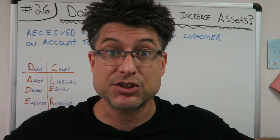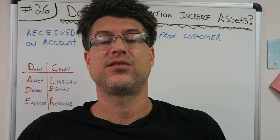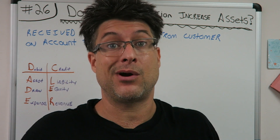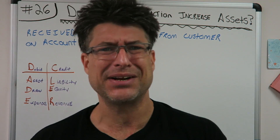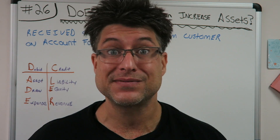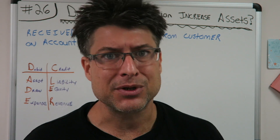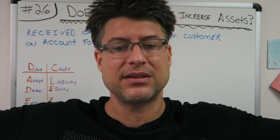What up everybody? CPA Strength here - strongest CPA in the state of Florida. I don't even think anybody's messing with me on that anymore. I might have to go to the Southeast region. But anyways, this is the classic series. You're back again - you love it, I love teaching. Accounting for Beginners number 26, the classic series. Are we having fun yet? Let's go.